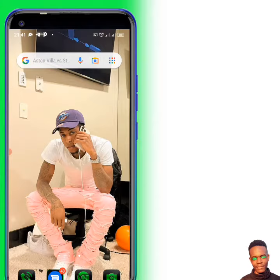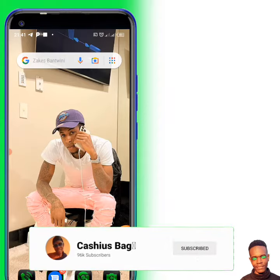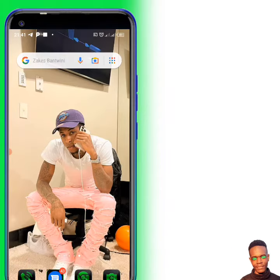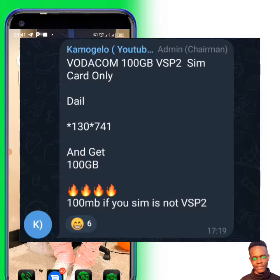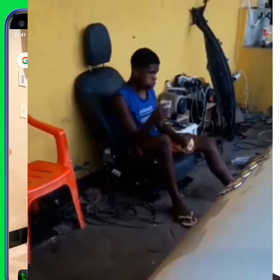Onto this video we're going to check if it is real to get 300 gig on Vodacom. If you have joined our Telegram channel, you may have seen a message saying you can get 300 gig on Vodacom if you have a VSP2 SIM card. Onto this video I want to check that live.